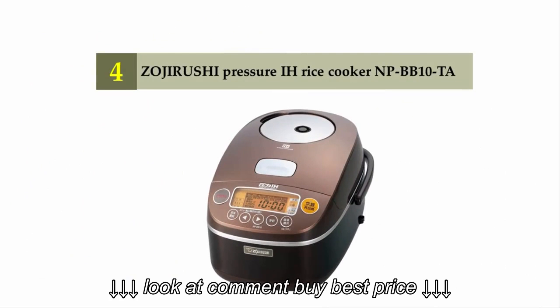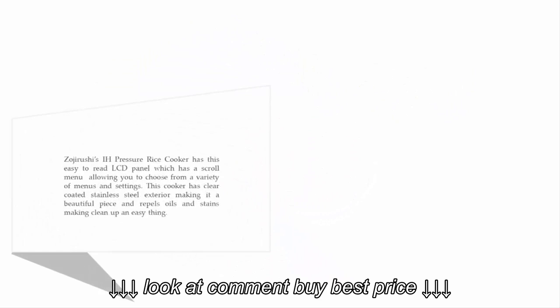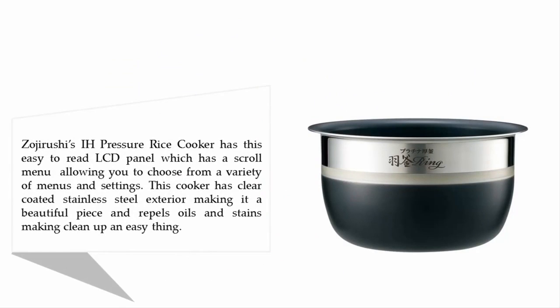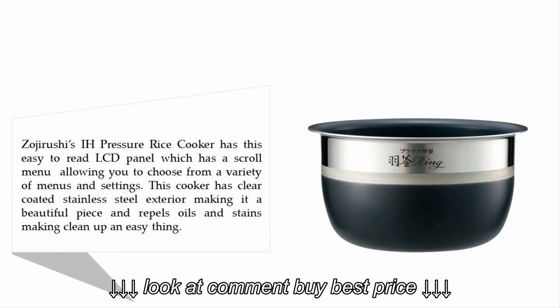Coming in at number four: the Zojirushi Pressure IH rice cooker NP-BB10. This IH pressure rice cooker has an easy-to-read LCD panel with a scroll menu, allowing you to choose from a variety of menus and settings.